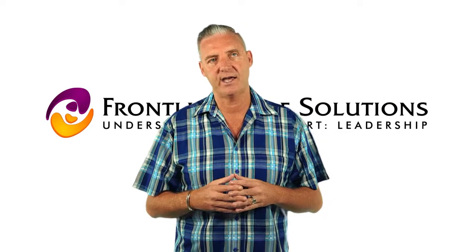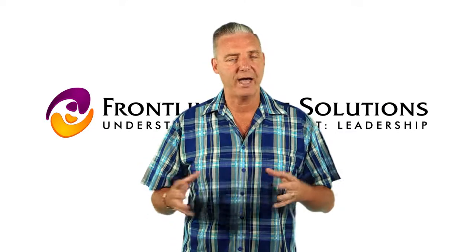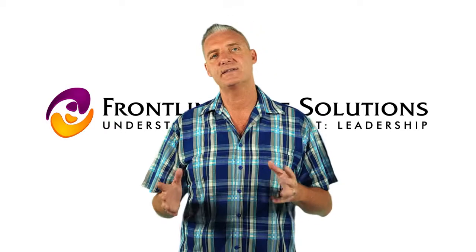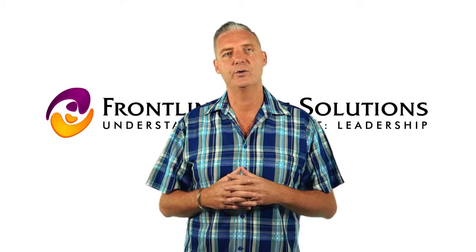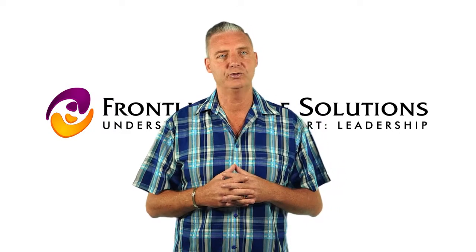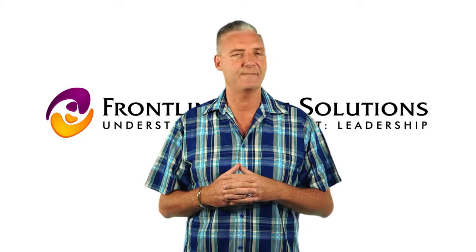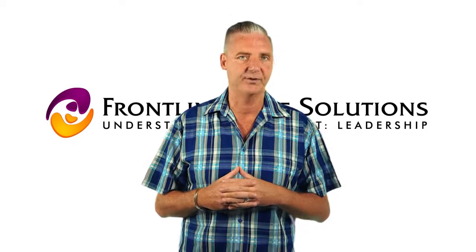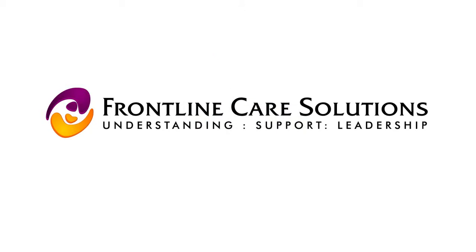Please contact Frontline Care Solutions, have a look at the website, and see where the course will be delivered. It is a face-to-face delivery course only, and you will find other flexible learning modules around frailty inside the Australasian College of Care Management website.